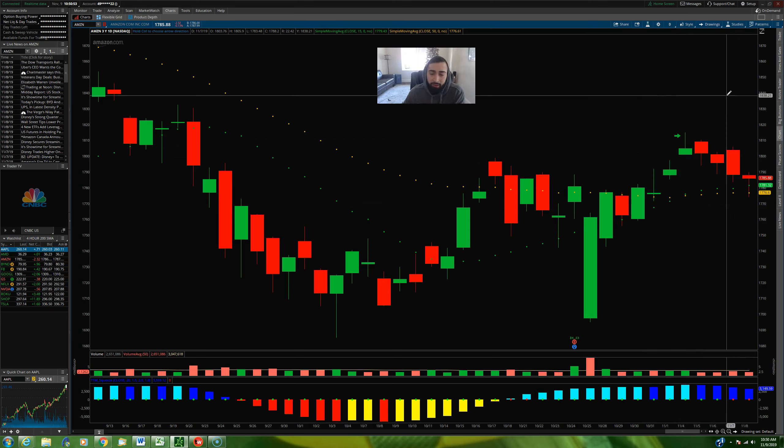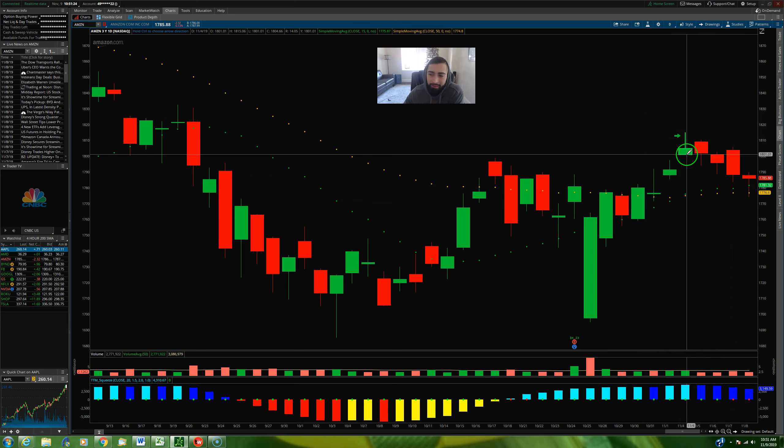The whole foundation of this trade is that Amazon is trading above the 15 and the 50 period moving average. That trend, that setup, that idea is still perfectly intact and perfectly valid as long as Amazon is closing above both of those moving averages. I took my entry on Monday under the thought process that because Amazon has broken above these moving averages, it could be making a new trend to the upside. And despite the fact that it pulled back against me, the setup is still right there in front of me. Despite Friday's pullback, we still closed above the 50 and above the 15 period moving average.